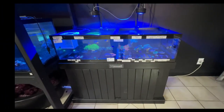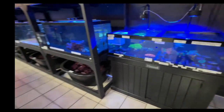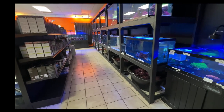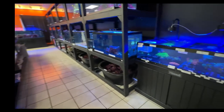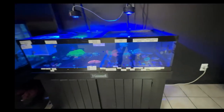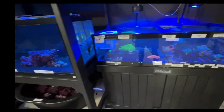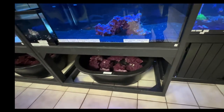They have a saltwater section too — you can see it here. These are the saltwater tanks. Very pretty corals. Some live rock.